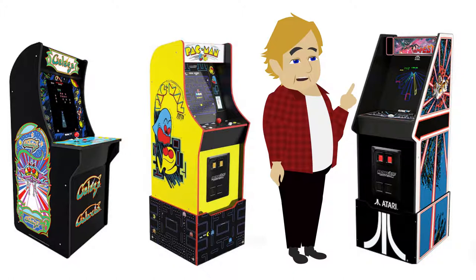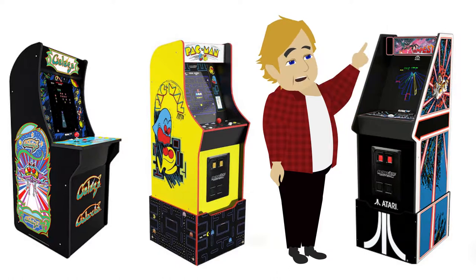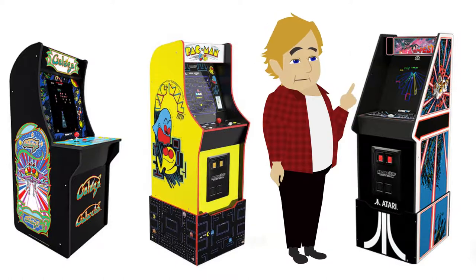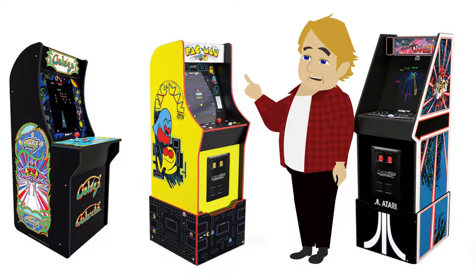On the Atari game console, choose between Asteroids, Centipede, Major Havoc, Missile Command, Crystal Castles, Tempest, Millipede, Gravitar, Liberator, Asteroids Deluxe, and Space Duel. Our other consoles include Pac-Man, Galaga, and Galaxian.